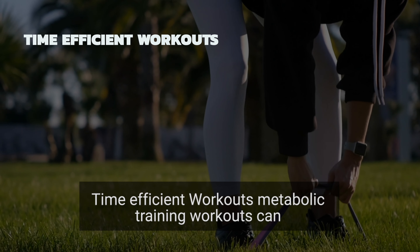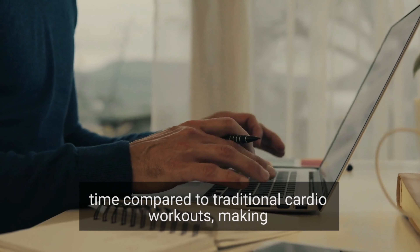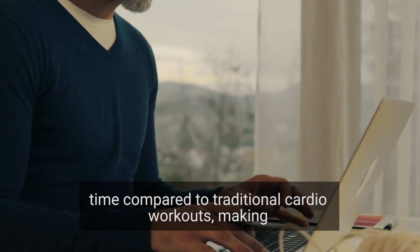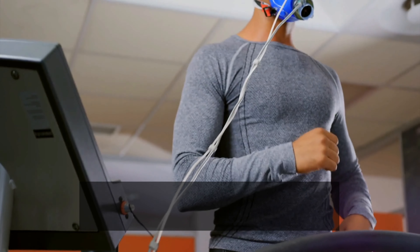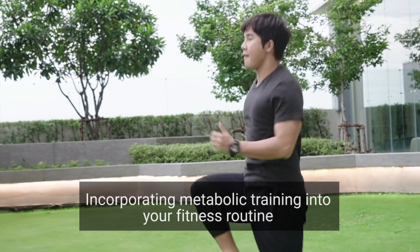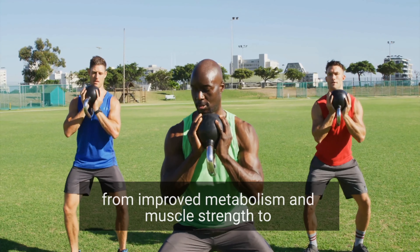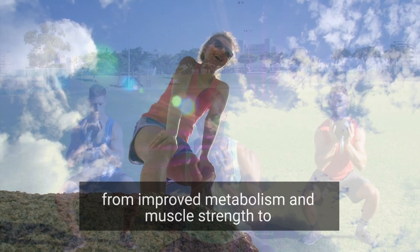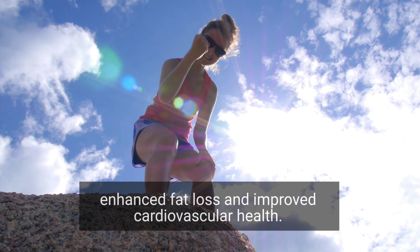Time efficient workouts: metabolic training workouts can be completed in a shorter amount of time compared to traditional cardio workouts, making it a convenient option for busy individuals. Incorporating metabolic training into your fitness routine can provide a wide range of benefits, from improved metabolism and muscle strength to enhanced fat loss and improved cardiovascular health.